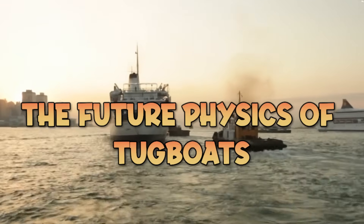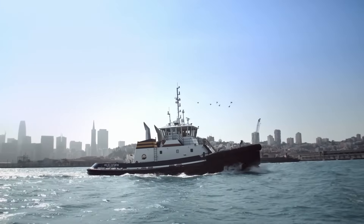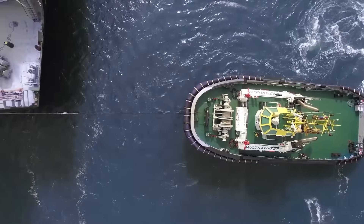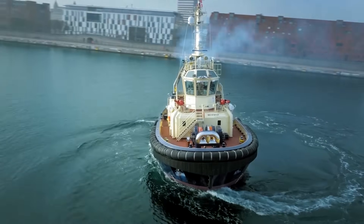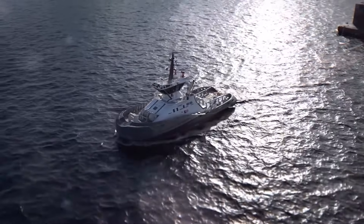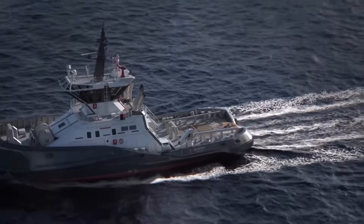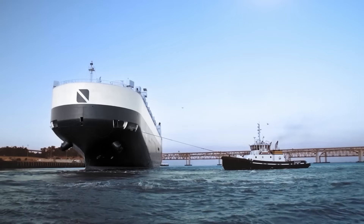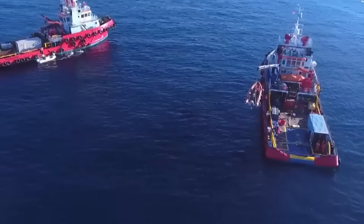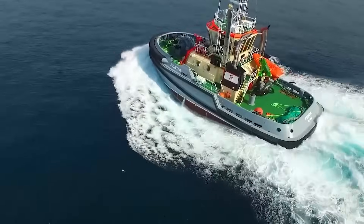The next evolution in tugboat technology will transform operational capabilities. Wärtsilä and Kongsberg Maritime are testing autonomous tugboats using machine learning algorithms processing thousands of operational scenarios; initial trials in Copenhagen and Singapore show these systems can execute berthing operations with precision exceeding human operators in controlled conditions. Battery electric propulsion is also revolutionizing capabilities — electric motors deliver maximum torque from zero RPM, eliminating turbo lag. The E-Wolf in Rotterdam uses a 2,784 kWh battery bank delivering 2,800 kW (3,755 HP) with response times under 100 milliseconds from command to full thrust.